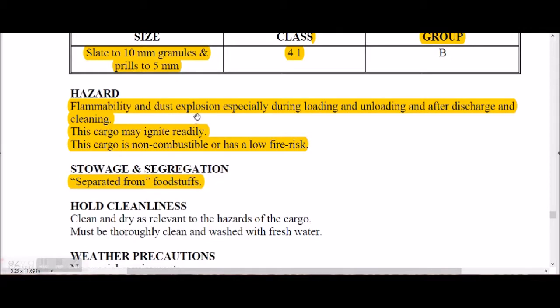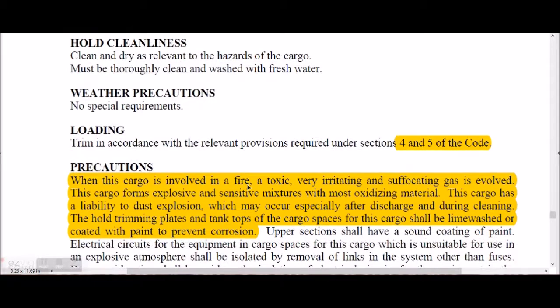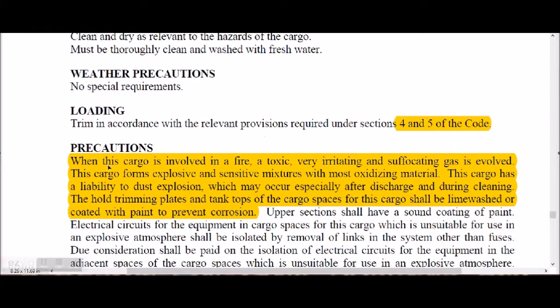Sulfur shall be segregated and stored separated from foodstuffs. When involved in fire, toxic, irritating, and suffocating gases are evolved. The cargo forms explosive and sensitive mixtures with most oxidizing materials. There is a liability to dust explosion, which may occur especially after discharge and during cleaning.